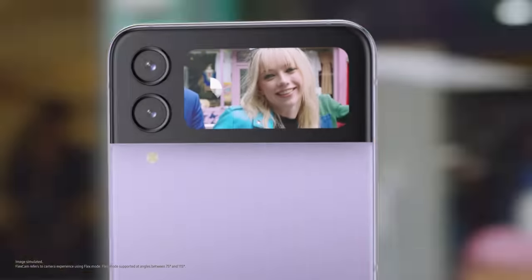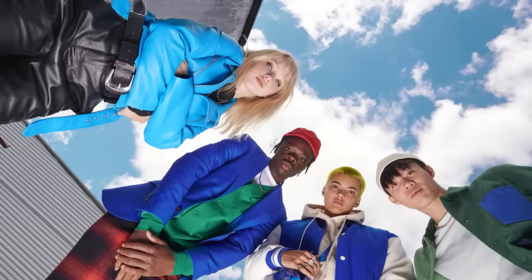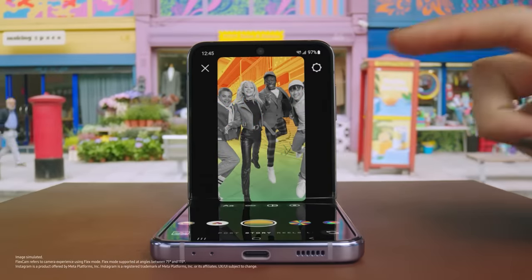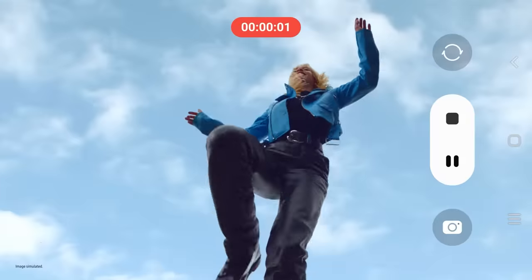Preview your selfie and include your whole crew hands-free. Shot after shot after shot. Even Instagram is optimised for FlexCam. Capture life from new perspectives — up high, good boy, down low, and action.